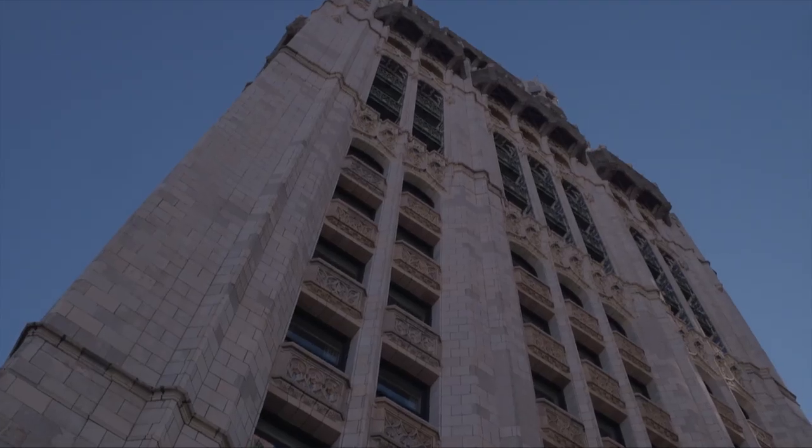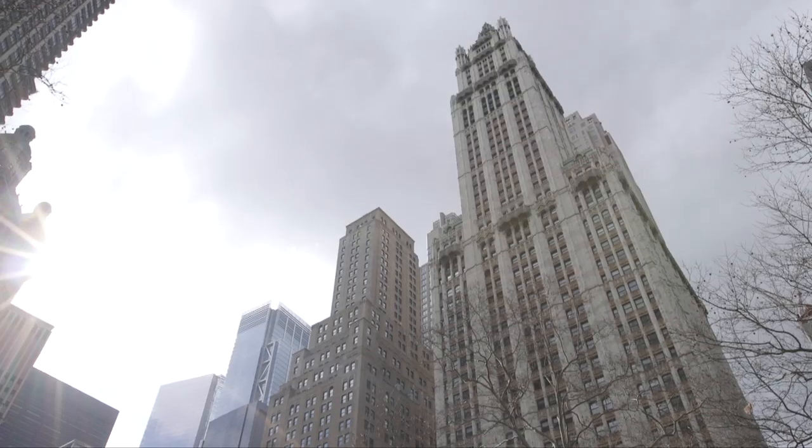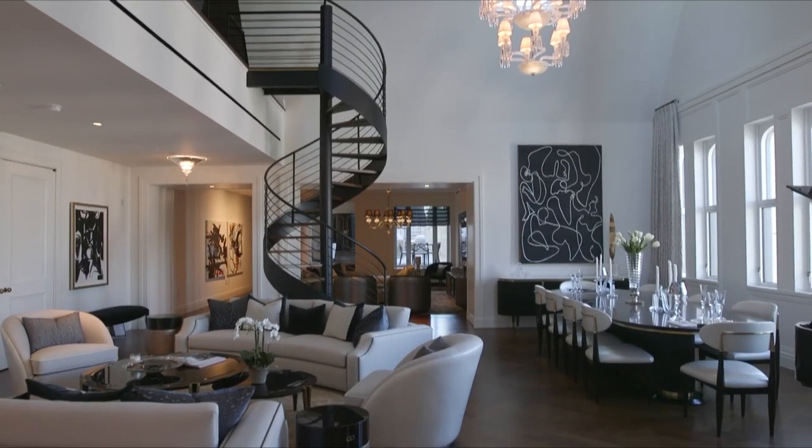I hope you've enjoyed joining me today on this tour of Pavilion A at the Woolworth Tower Residences, one of the most beloved buildings in the world. I'll see you next time. Thanks for watching.